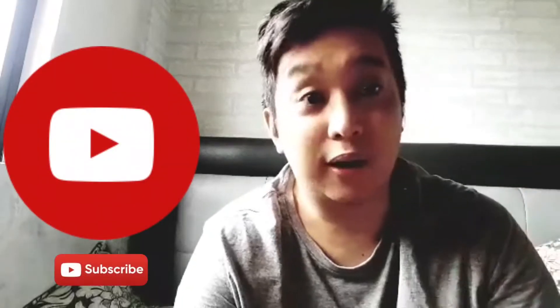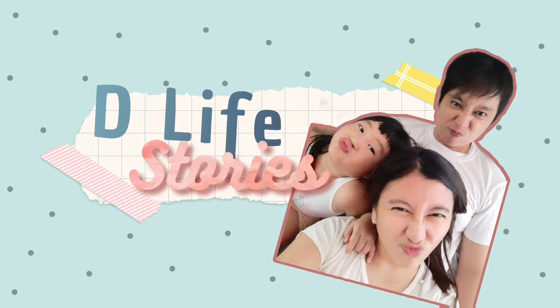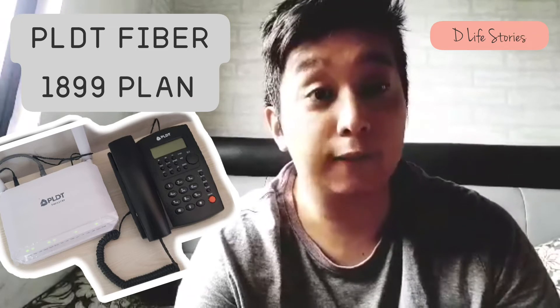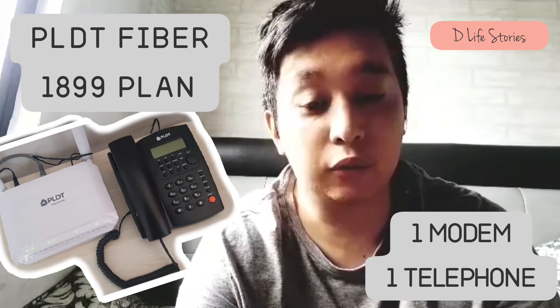Hello everyone, my name is Don. Welcome to our channel. In this video we cover the PLDT Unlimited Fiber 1899 plan, which includes one modem and one telephone.